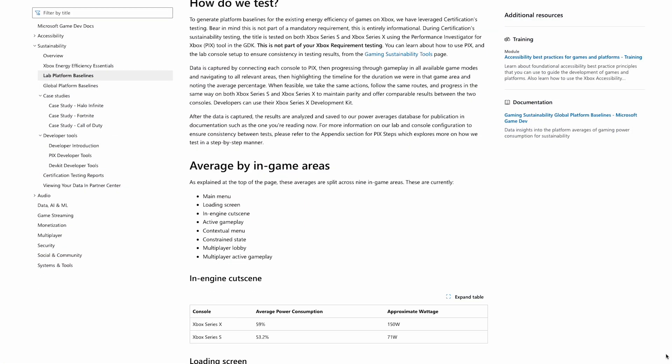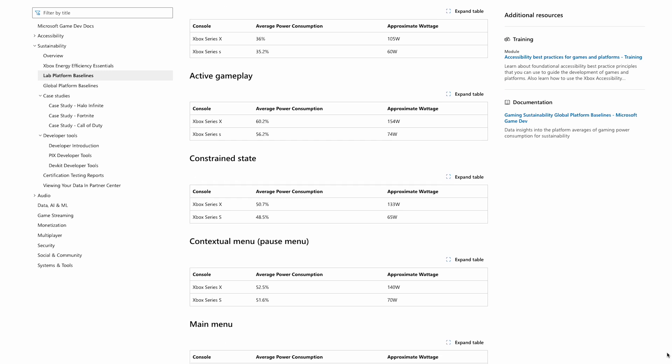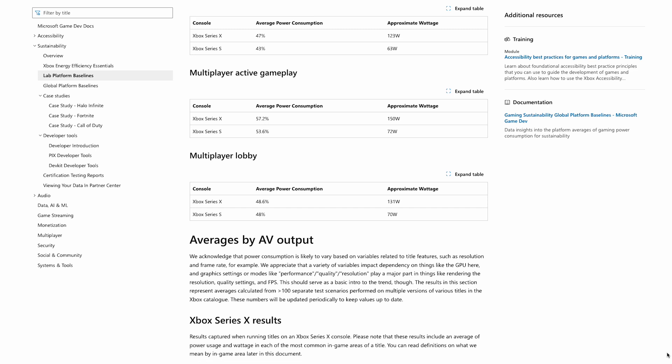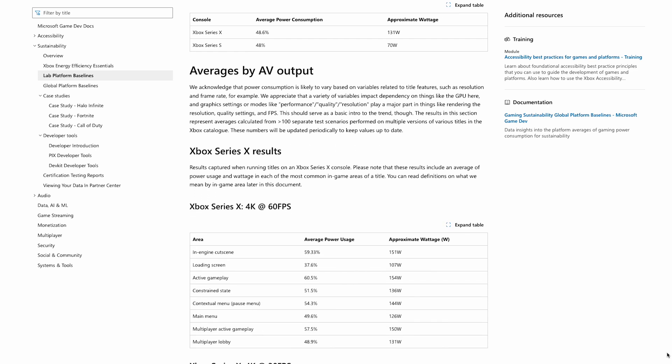I actually stumbled across this article by Microsoft where they tested the Xbox at various times during gameplay. For example, the main menu, the pause screen, active rendering, and loading screens all have different power consumptions, anywhere from 70 watts to 150 watts.